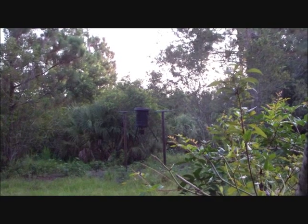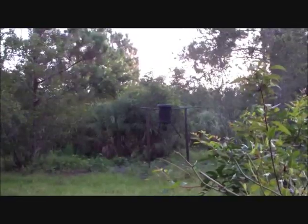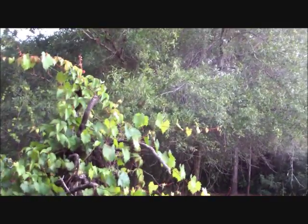Where did this hunt take place? The hunt took place at the Hog Heaven Ranch in Fort Myers, Florida. We've had a lot of rain lately and things have been thick. Did you find it that way in Florida? We were blessed — we had a beautiful sunny day with no rain whatsoever.